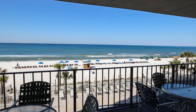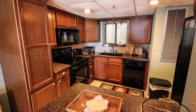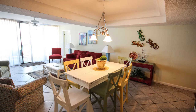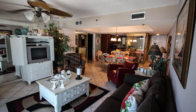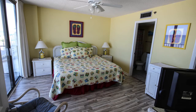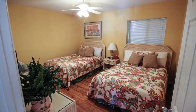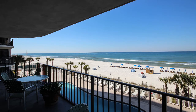As you walk in, the first thing you're going to see is the beautiful gulf. Both kitchens have been updated. Your bathrooms in both have been updated. You have tile and laminate floors also in both condominiums. You have two master bedrooms gulf front, each with their own private bathroom. You have an additional bedroom with a private bathroom. You have a very large balcony that overlooks the pool.